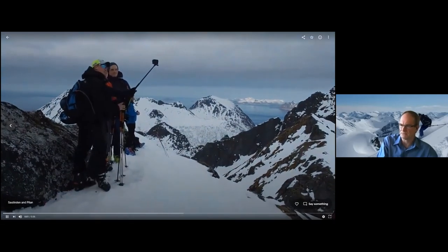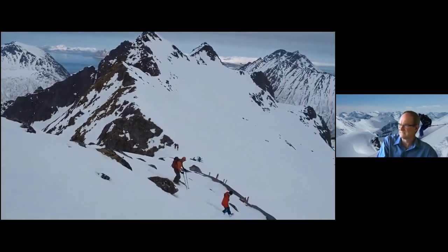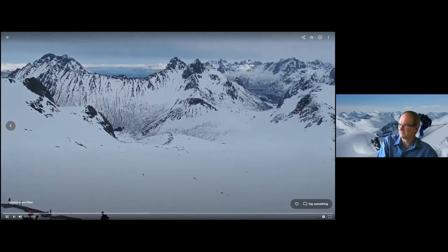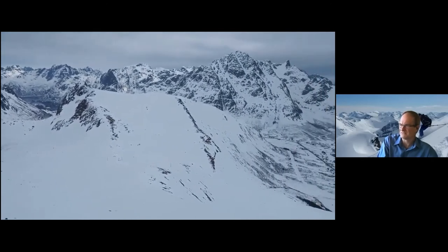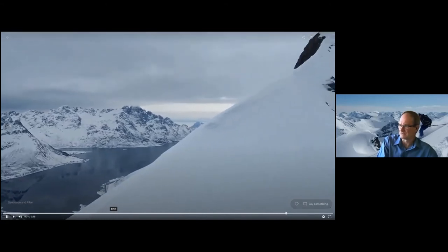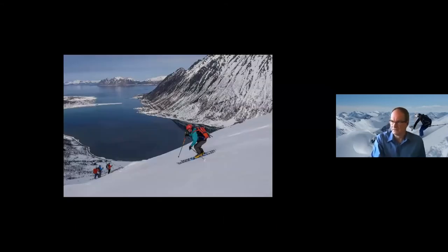This is from the summit of South Dinden, looking across to Pilan on the right, back to the end of the fjords. And then a nice ski run back down to the road for the waiting transport — a couple of vans.